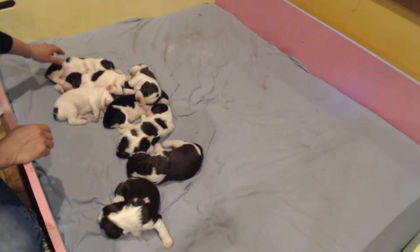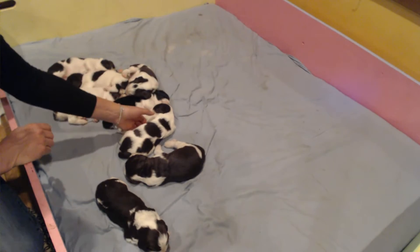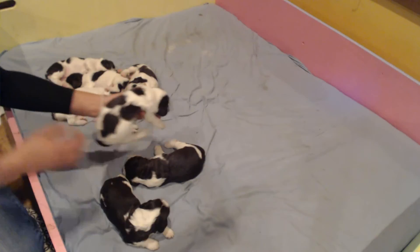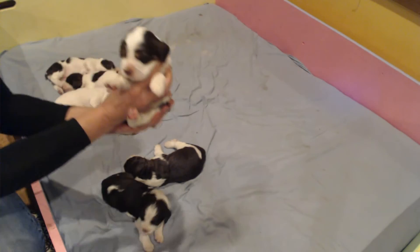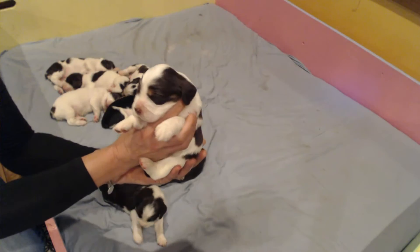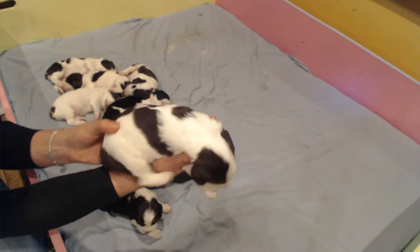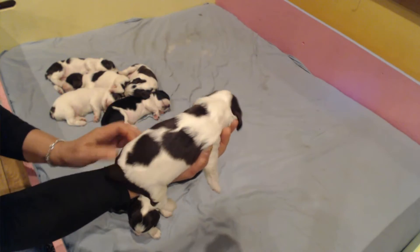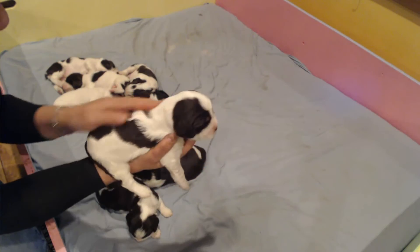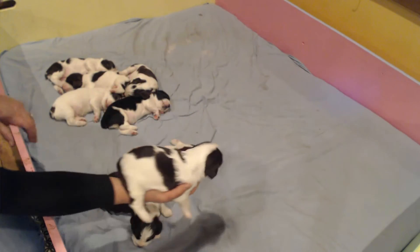Next up we have Jed. Here you are. Jed is a liver and white male. He's got a nice full mask. He's got a little tan there on his eyes. Real cutie. I can't wait to see the ticking on this guy. Look at his pattern here. Gorgeous puppy. And Jed will be living in Scottsdale, Arizona.